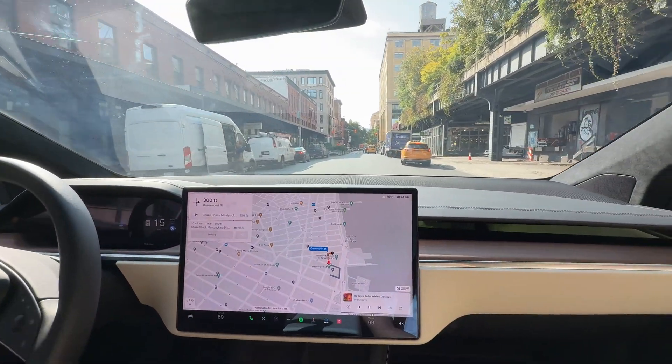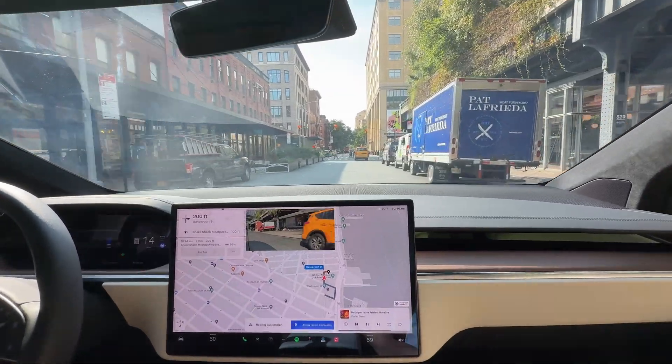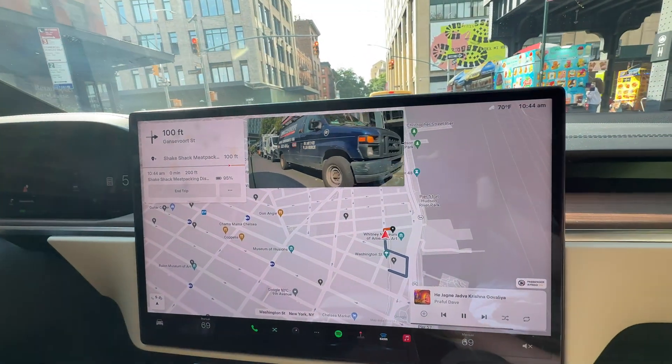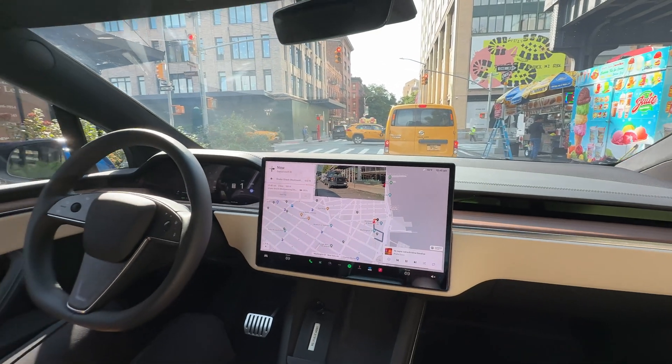And here we are. Would it park by the side of the street by itself? Yes — the location says we have to make a right, so after we make that right it'll pull in. Amazing. And then I will change the destination back to Tesla and I can show you the auto park as well.